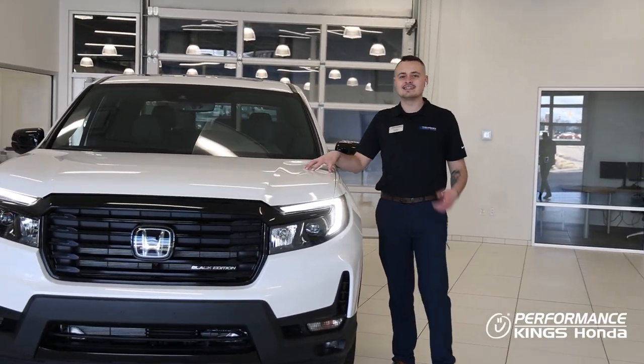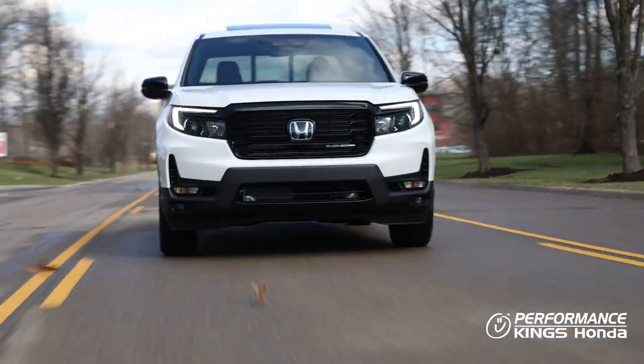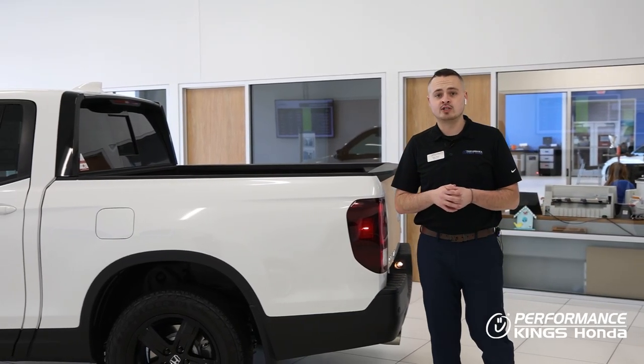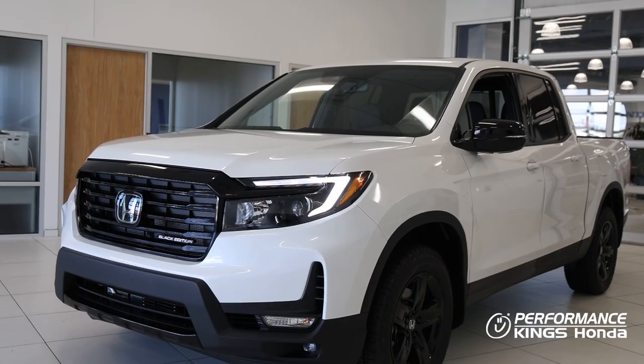At the heart of the Ridgeline is Honda's signature flagship 3.5 liter V6 engine producing 280 horsepower linked up to an intelligent all-wheel drive system. The Ridgeline is built on a unibody platform which means it rides like a car or an SUV — it doesn't ride rough like most pickup trucks.